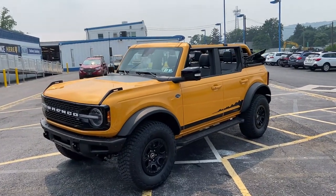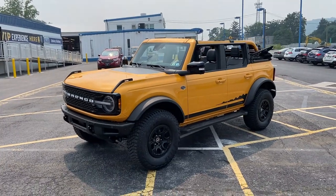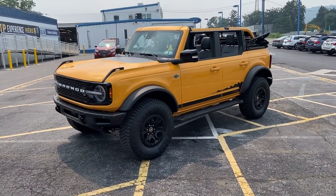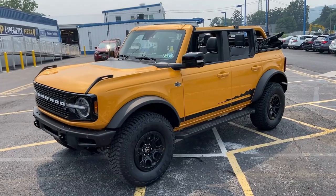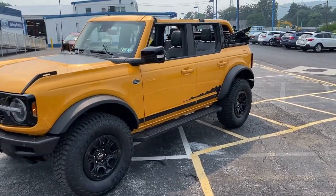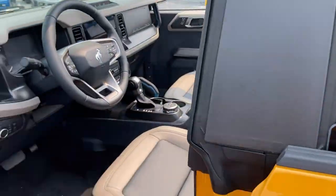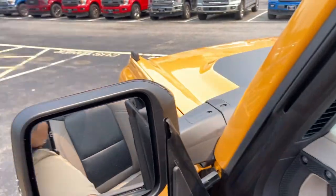Hey everybody, this is Dan for Gammy Deon Cars. Now this is a pretty special day. I just did my walk around of this — a 2021 Ford Bronco Wildtrak with the Sasquatch package and the big 35-inch wheels. Just did my walk around, but now in this video we're going to take it out for a drive. I can't tell you how excited I am.